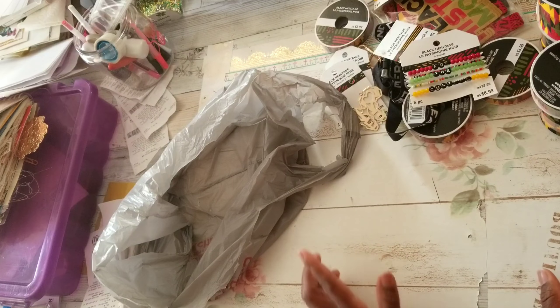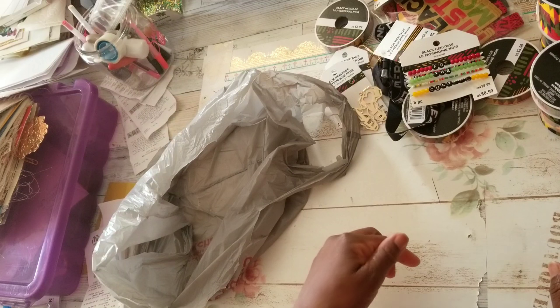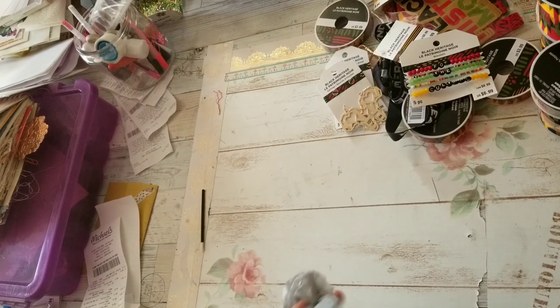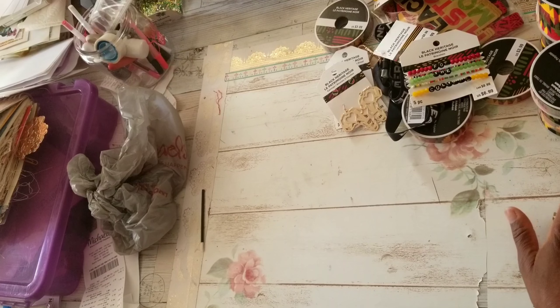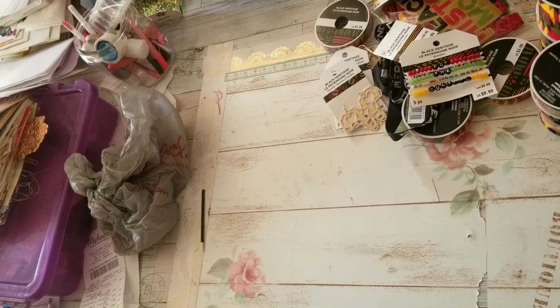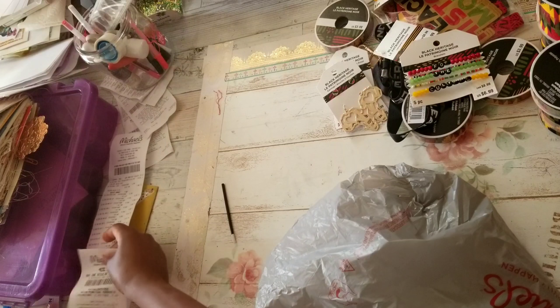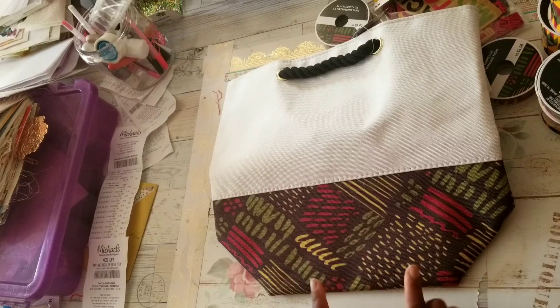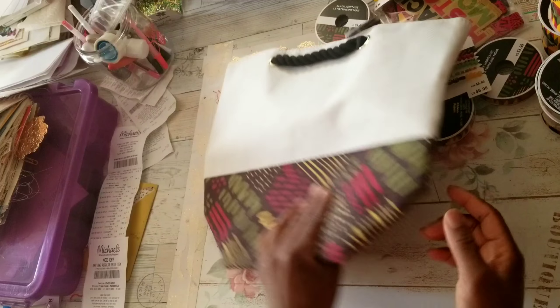I do have an Etsy shop — I'm going to link it below. I do have a bundle of African napkins — paper napkins. And then I got another item. I might be missing a bag, we shall see. I also picked up — I don't know how many different prints were available in the totes, but I picked up this one.